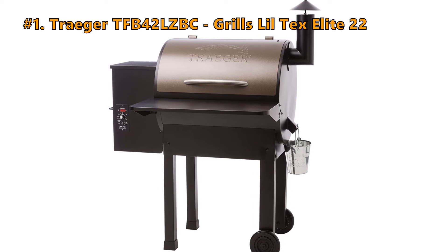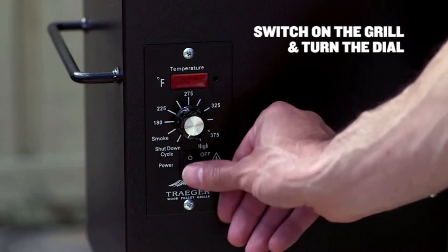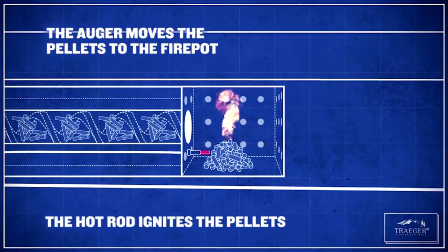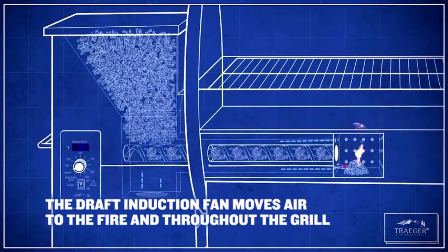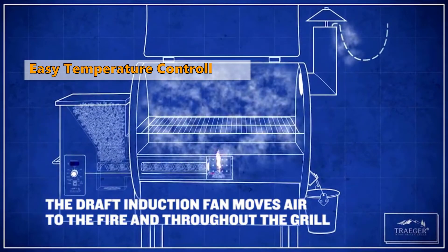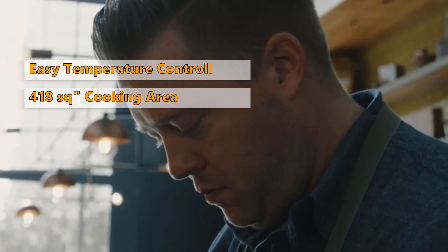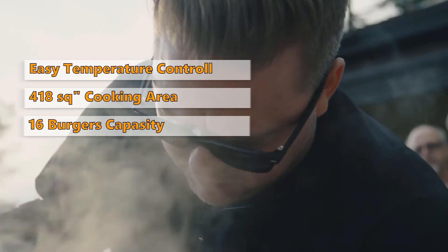Number 1: Traeger TFB42LZBC Grills Lil Tex Elite 22. Traeger created the original wood pellet grill as the ultimate way to achieve wood-fired taste. This grill burns hot and fast or low and slow, offering six-in-one versatility to grill, smoke, bake, roast, braise, and barbecue food to juicy perfection. The integrated digital elite controller keeps temps within ±20 degrees Fahrenheit and makes setting the grill temperature as easy as turning a dial. With a perfect cooking size of 418 square inches for at-home cooking, it can hold up to 16 burgers, 4 whole chickens, or 5 racks of ribs.